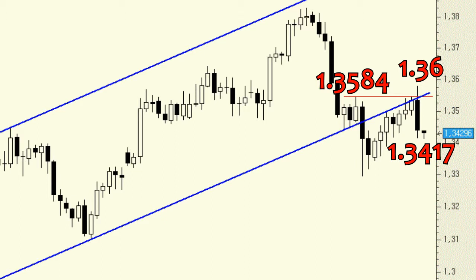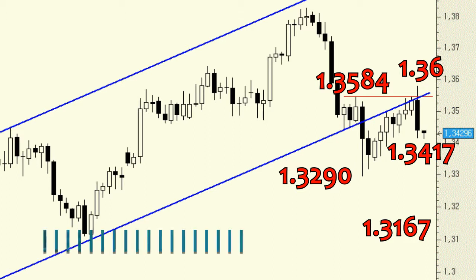A continuation of the falls may see the pair sink further in search of support towards 1.3290, and from there on to the 1.3167 to 1.3105 region. The latter marks the 50% Fibonacci retracement from the September lows.